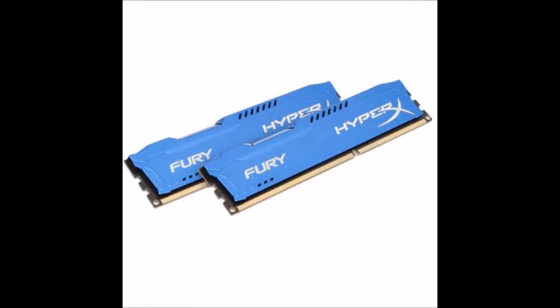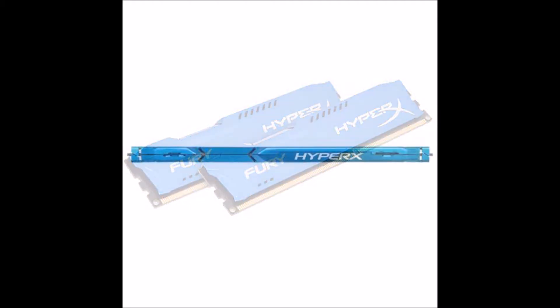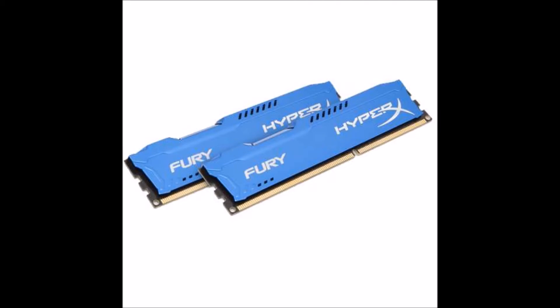For the RAM, we went with 4 HyperX Fury, 4 gigabyte, 240 pin, DDR3 SDRAM, 1600 megahertz memory speed. And I went with two of these bundles, so I have a total of 16 gigabytes of RAM for the computer.